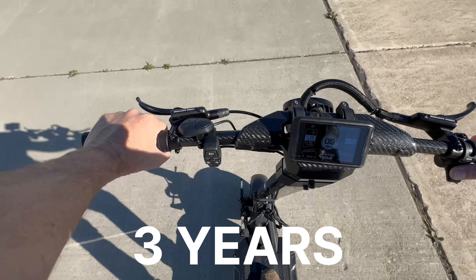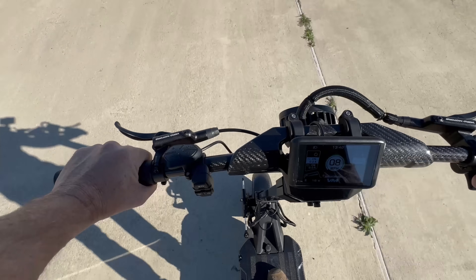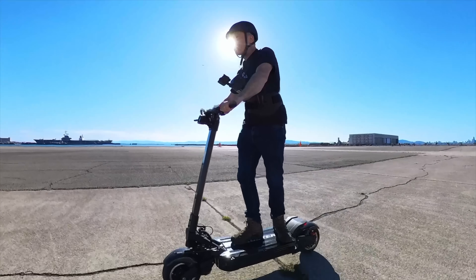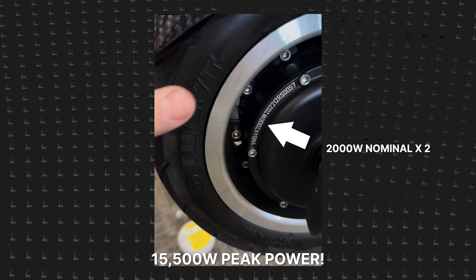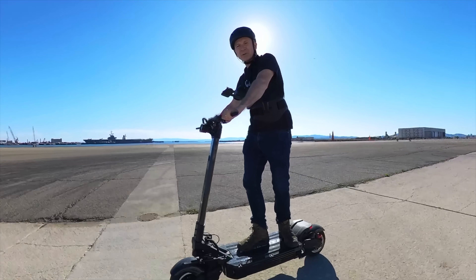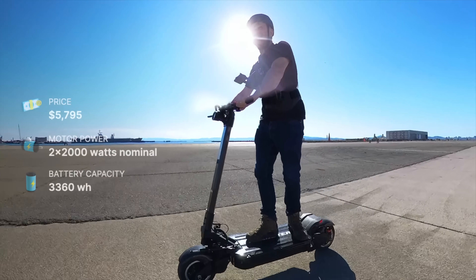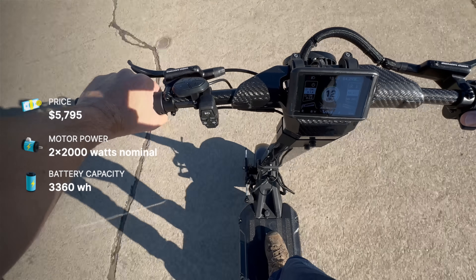They've been working on this for three years, and we've seen some pretty different concepts come through during development, but this is the final production version, aside from a couple little details like the brakes. The Roadster specs are absolutely mind-blowing: 15,500 watts of peak power. It's got a battery that's like 3,360 watt-hours — about 39% bigger than the Wolf King GTR, third biggest battery we've ever tested behind the Dualtron X Limited and the Storm Limited.